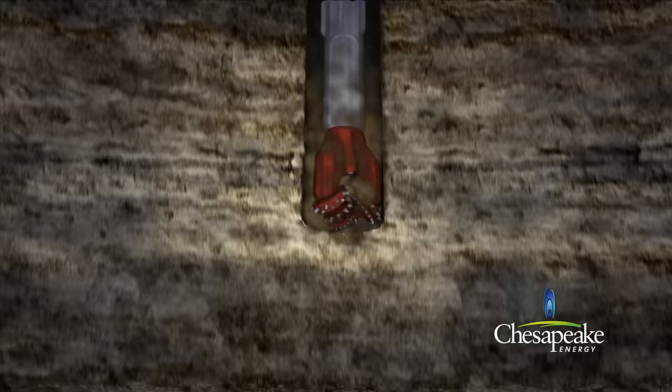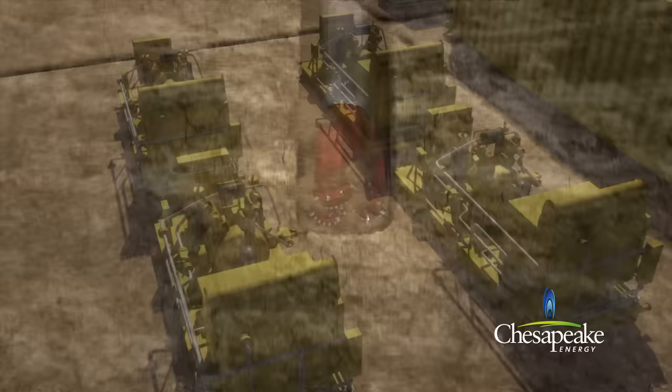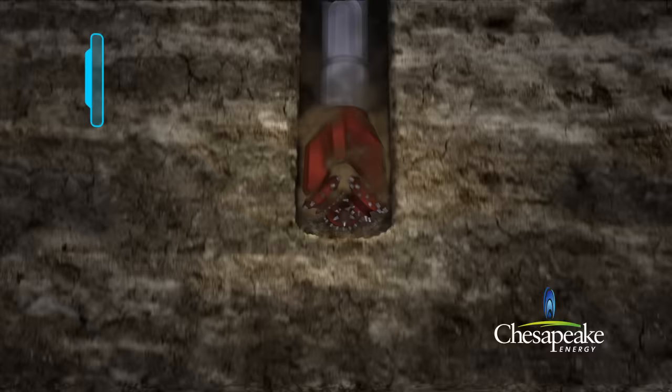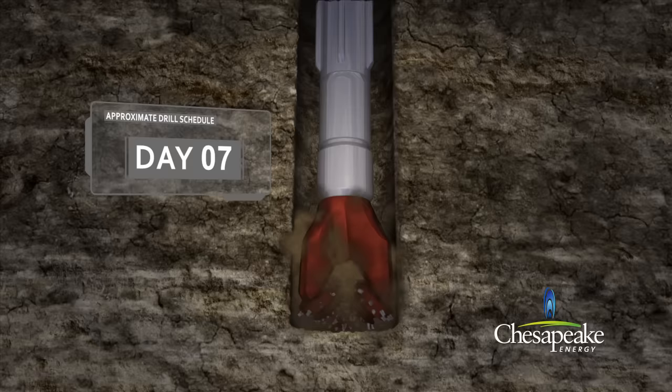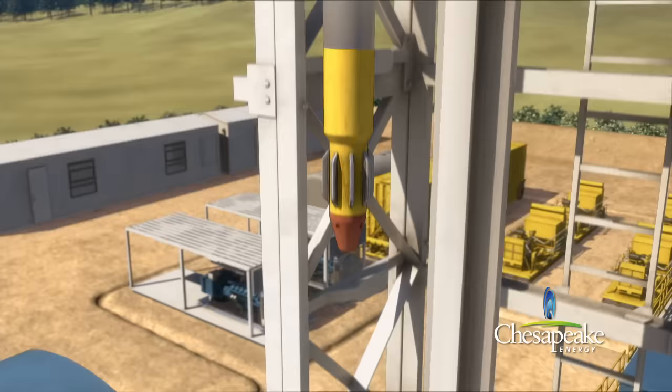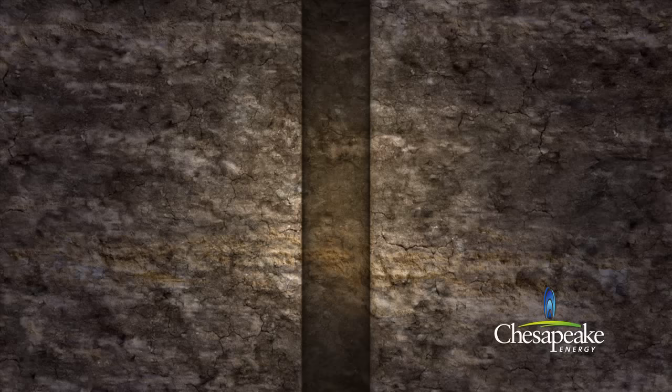This provides added protection to the freshwater zone. A series of compressors and boosters generate the air that is used to lift the rock cuttings and freshwater into steel bins. The rock cuttings are then disposed of within state guidelines and permits. The drilling equipment is retracted to the surface and stored for the second stage of drilling.